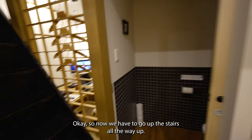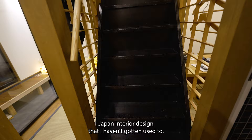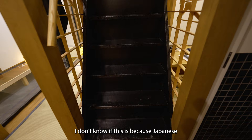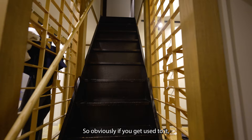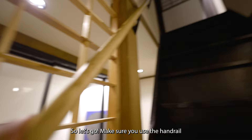Now we have to go up the stairs. This is one of the things about Japanese interior design that I haven't gotten used to — the stairs are very narrow. You have to be extremely careful walking up. I'm not sure if it's because Japanese people tend to have smaller feet, but it's not very safe for Westerners if you're not used to it. Make sure you use the handrail that's been provided.